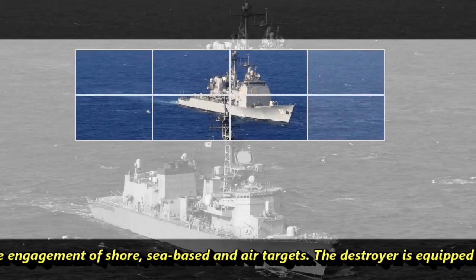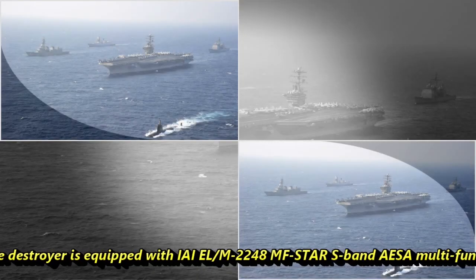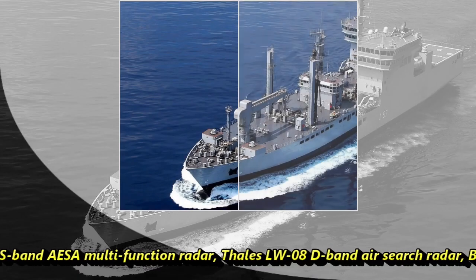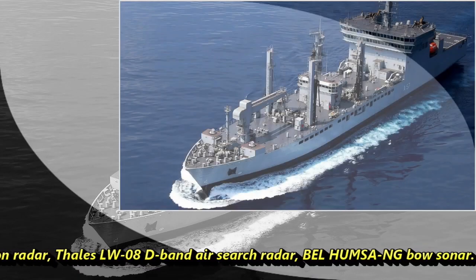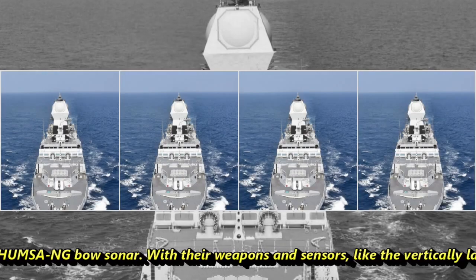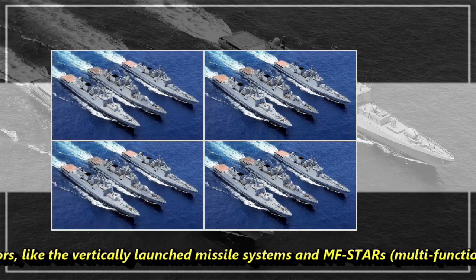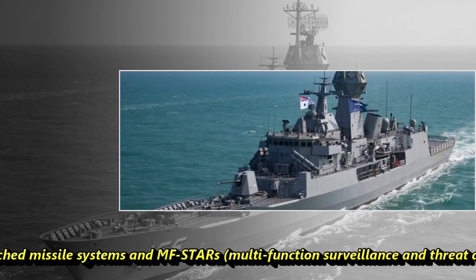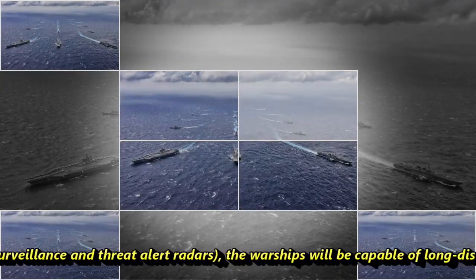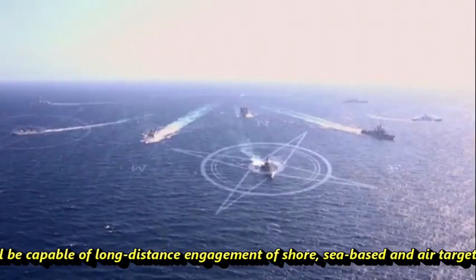The destroyer is equipped with the EL-M2248 MF-STAR S-Band AESA Multifunctional Radar, Thales LW-08 D-Band Air Search Radar, and BEL HUMSA-NG Bow Sonar. With these weapons and sensors, including the vertical-launched missile system and multifunctional surveillance and threat alert radars, the warship is capable of long-distance engagement of offshore, sea-based, and air targets.